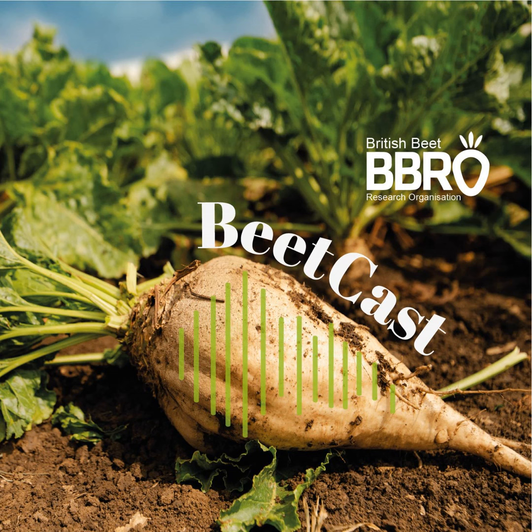And also can you not drill that early? It's an absolutely fair point — we sometimes forget to say it because we assume everybody knows it, but the last thing we want is a lot of ALS-resistant weed beet causing a major problem.